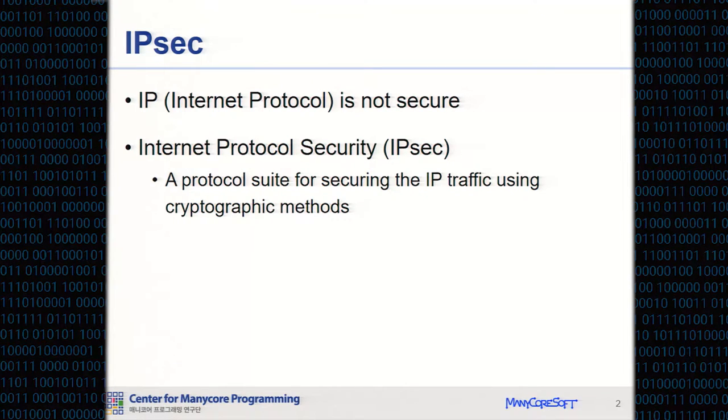IPsec is a protocol suite for securing the IP traffic using cryptographic methods. IPsec has been widely used to secure applications using the internet, such as email, web-based applications, and VPN tunnels.